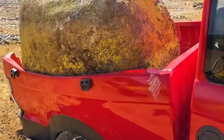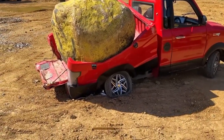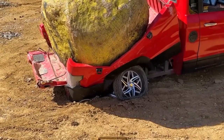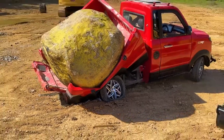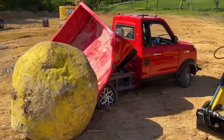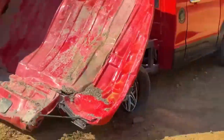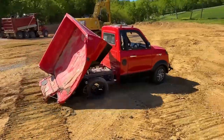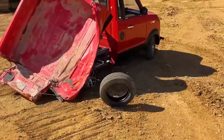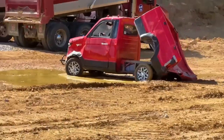Oh my God, yeah it's coming. No, not the mud! No! No!